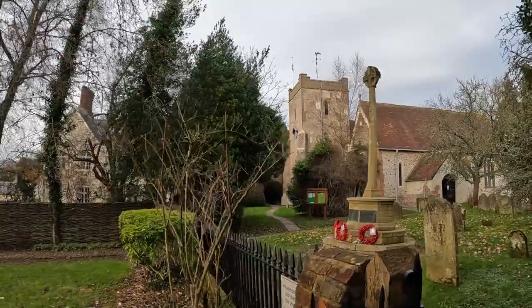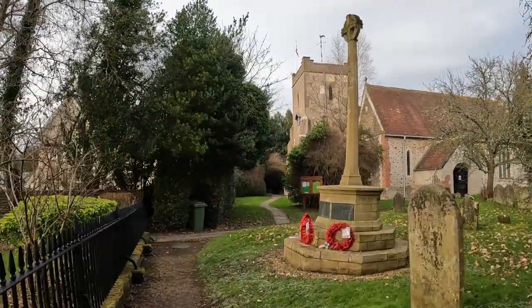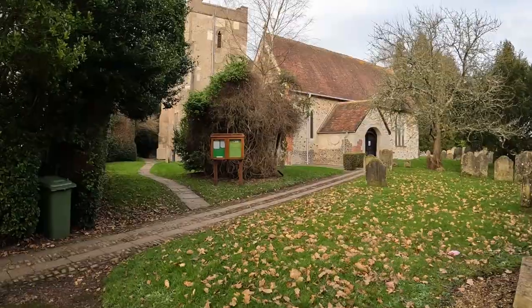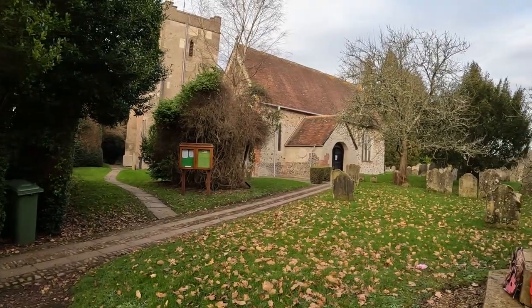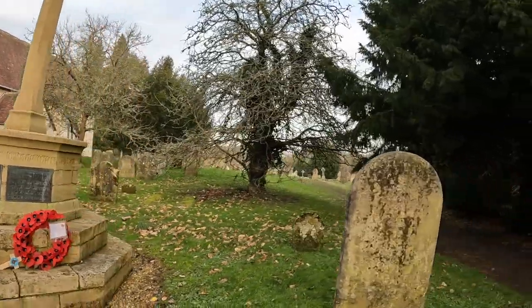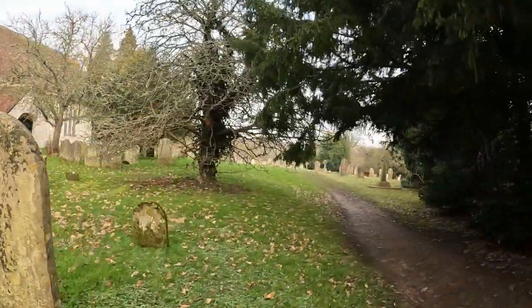We've got the war memorial directly in front with a couple of lovely remembrance wreaths. The church is called St Mary's Church of Selborne. Let's just have a wander down this way and have a look to get our bearings around the churchyard.